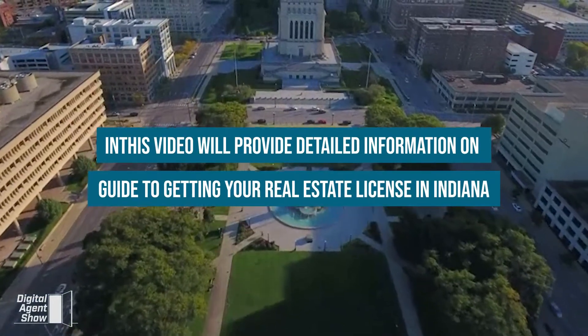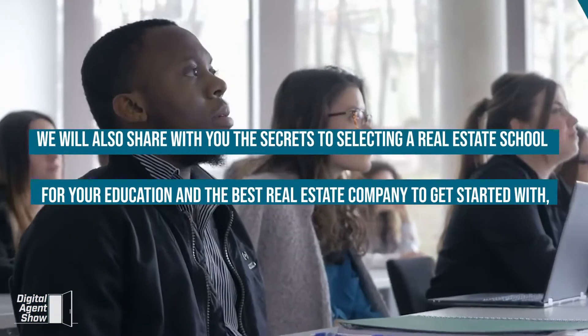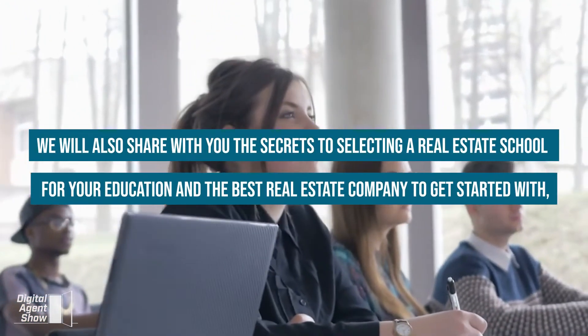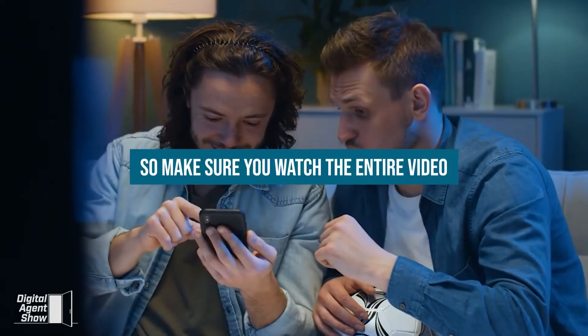In this video, you will discover the step-by-step guide to getting your real estate license in Indiana. We'll also share with you the secrets to selecting a real estate school and revealing the best real estate company to get started with. So make sure you watch the entire video.